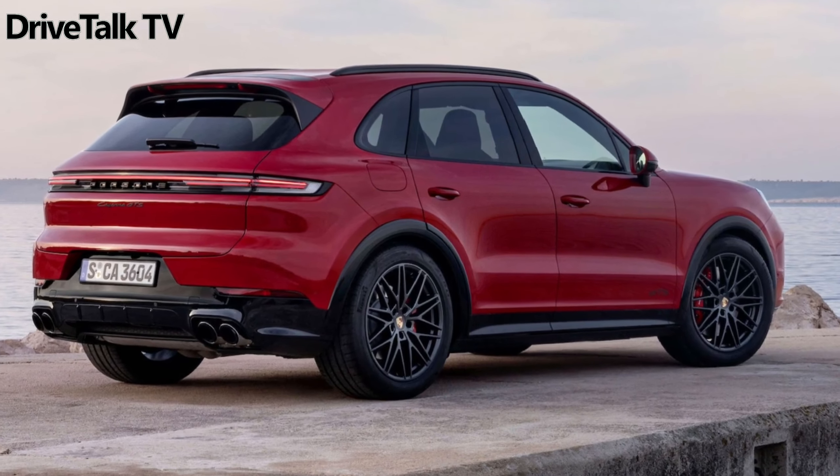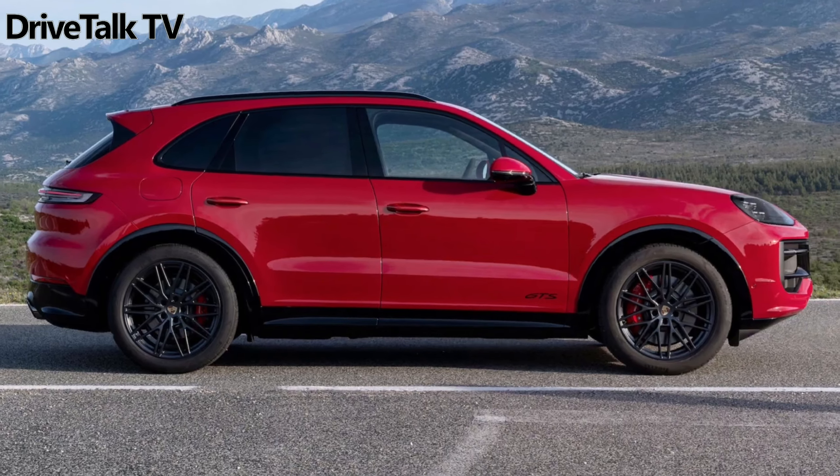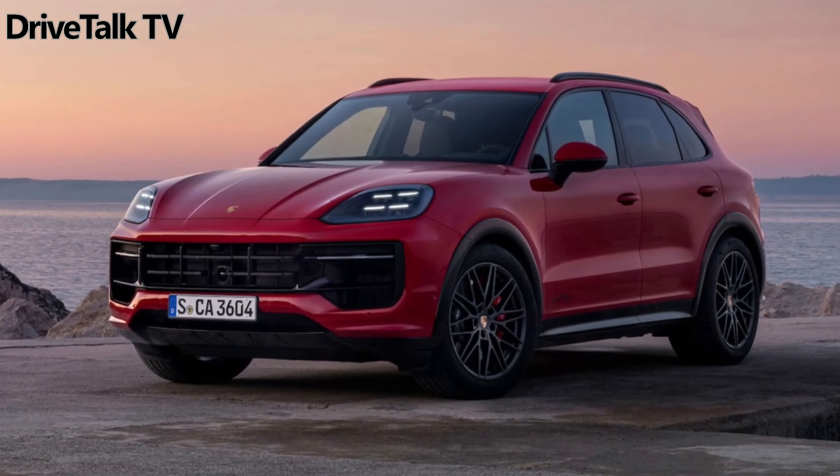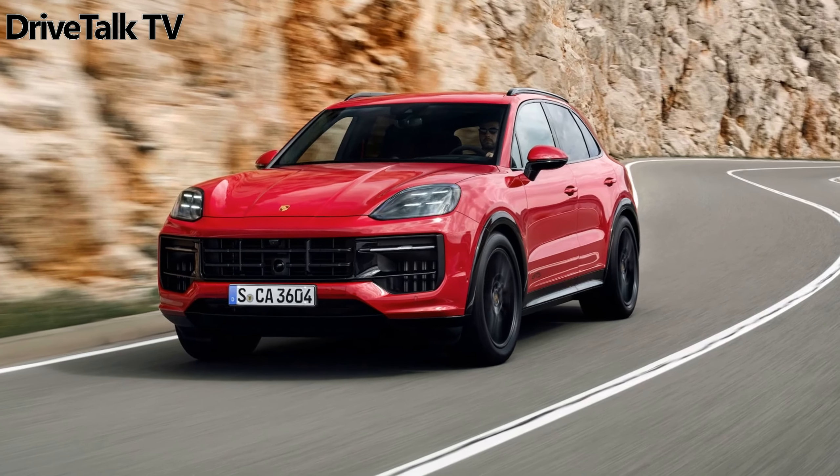Hi guys, the range of the revised Porsche Cayenne 2024 continues to expand, this time with the always exciting GTS version. If you're a fan of the German brand, you'll know that these acronyms represent an extra dose of dynamism in any Porsche.